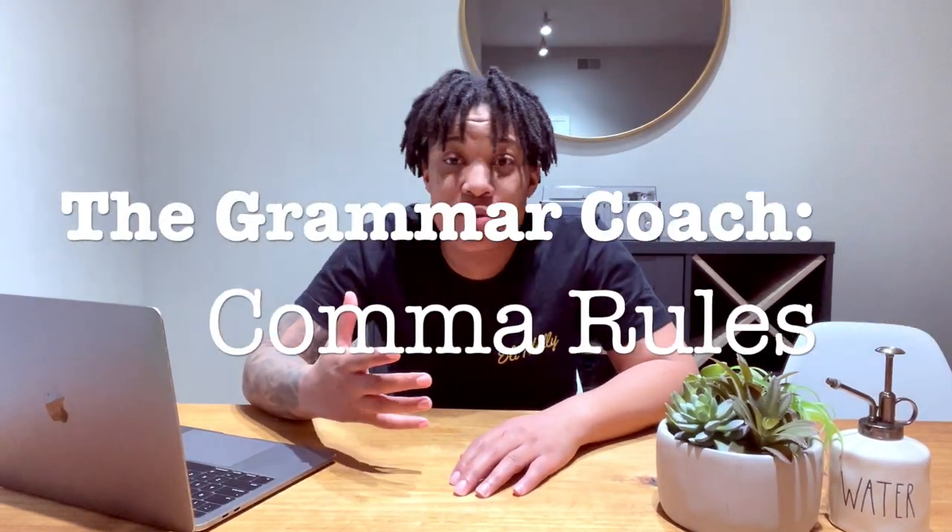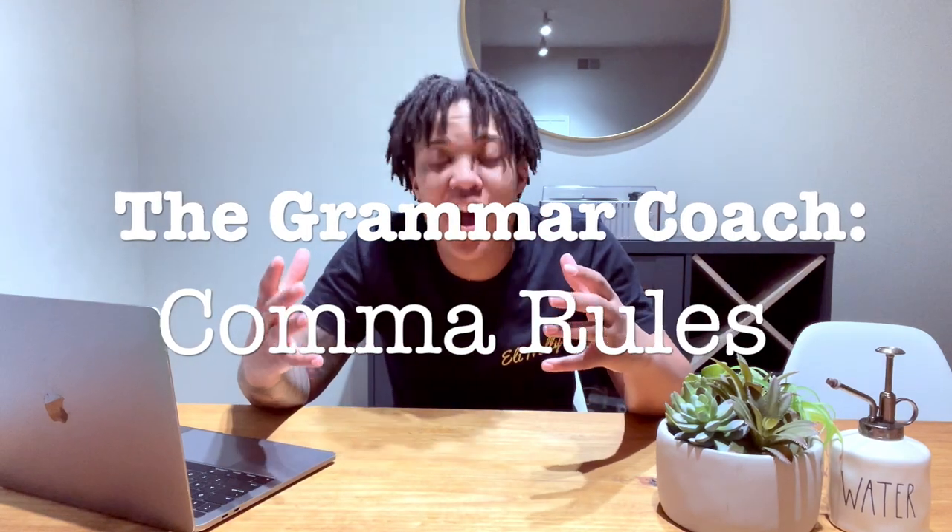Hey everybody, it's Coach Patty, and today we're talking about comma rules. So everyone thinks that comma rules are super difficult. I'm going to make it plain and simple for you guys, so stay tuned. Let's learn the comma rules.